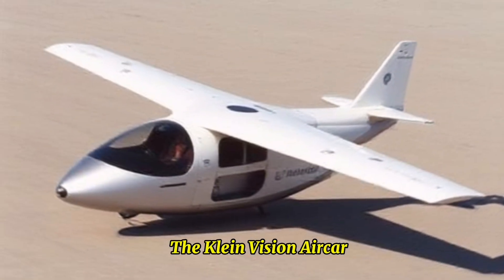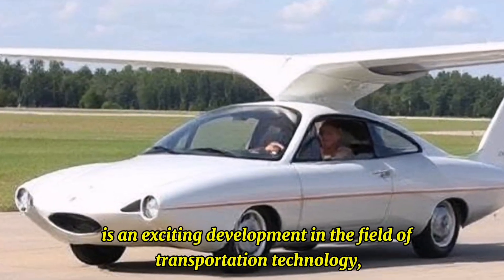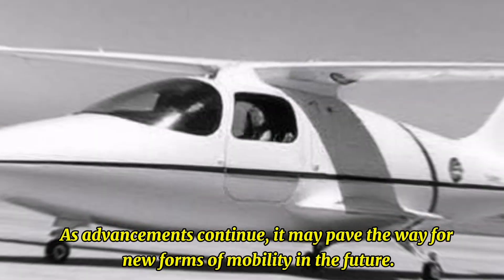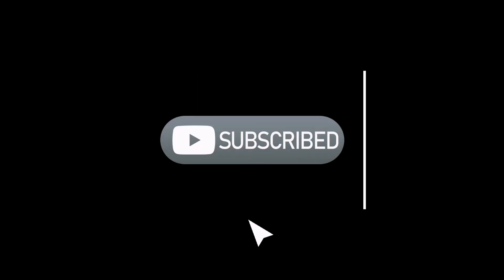The Klein Vision AirCar is an exciting development in the field of transportation technology, combining elements of both automotive and aviation engineering. As advancements continue, it may pave the way for new forms of mobility in the future.